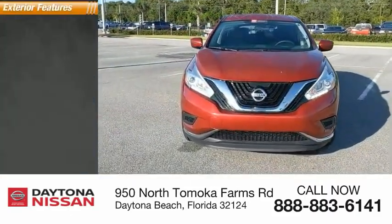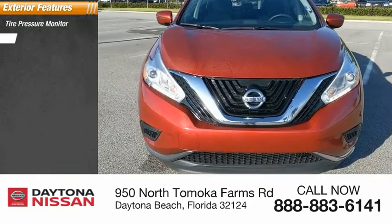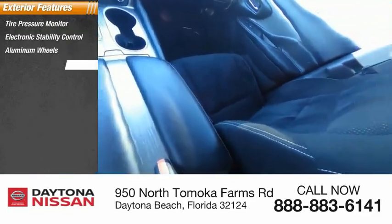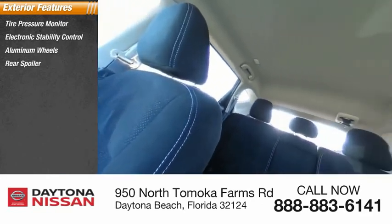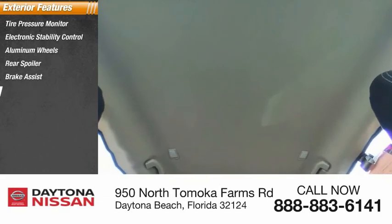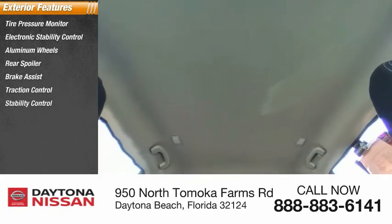Here are some of this vehicle's great options: tire pressure monitor, electronic stability control, aluminum wheels, rear spoiler, brake assist, traction control, stability control, daytime running lights, remote keyless entry, and engine immobilizer.